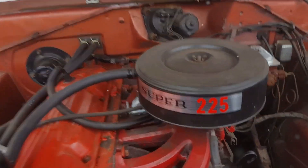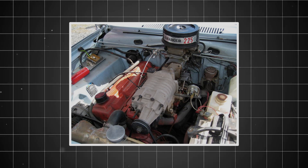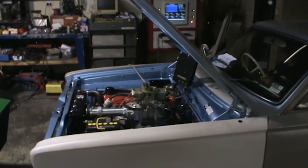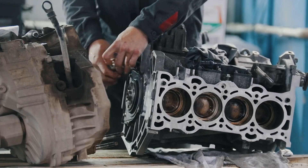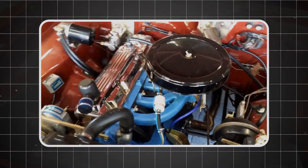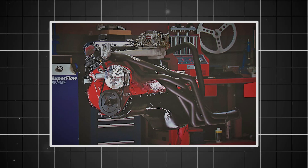The engine's reputation spread to commercial applications where reliability meant the difference between profit and loss. Delivery trucks, service vehicles, and light commercial haulers powered by the Slant 6 became the backbone of small businesses across multiple continents. Mechanics tell stories of engines that ran for years with severely overdue oil changes, cracked radiators, and maintenance schedules that existed only in theory. Rural areas particularly embraced the engine because local mechanics could service it easily, parts were readily available, and the simple design meant that even basic repairs could extend the engine's life substantially.